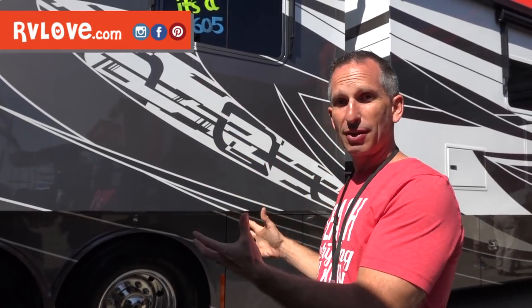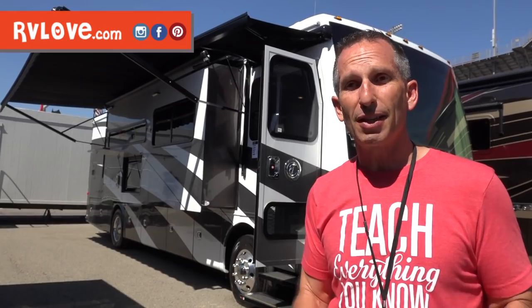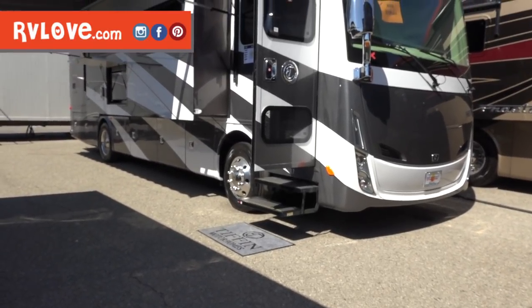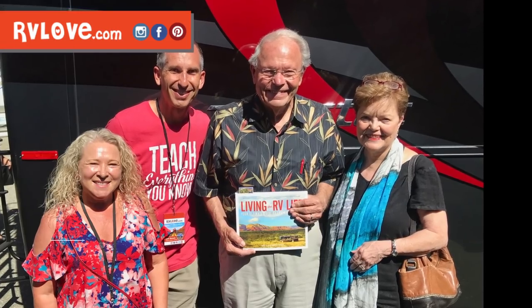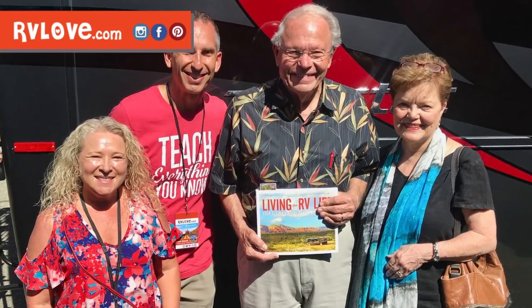This coach has a 605 horsepower engine with around 2,000 foot-pounds of torque — definitely one of the highest performance coaches on the market. On the outside, Tiffin is doing a couple ends of the spectrum with their paint: a really nice subtle monochromatic paint with geometric patterns, very contemporary and modern, and also some really bold colors. Tiffin also has a brand new version of the Breeze with a new power plant and fresh new front cap. Most all the Tiffins at the show had fresh new looks, and we were honored to meet Bob and Judy Tiffin and present them with a signed copy of our book Living the RV Life.